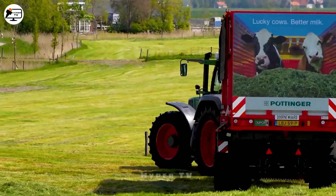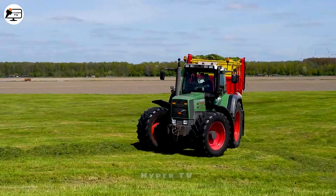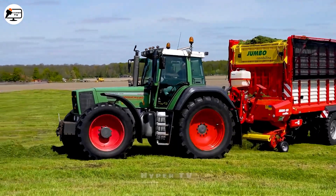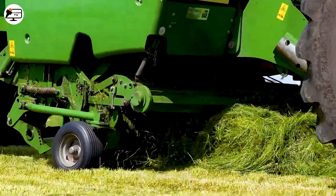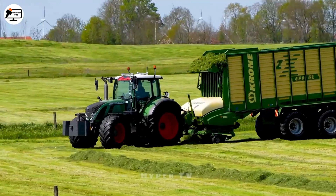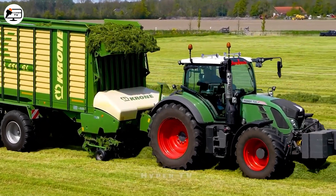In the Netherlands, the cultivation of grass is a common practice to supply dairy farms. The first-generation Fendt Favorite 916 Vario tractor is specifically designed for towing fodder trailers. Introduced in 1996, this tractor boasts a powerful and groundbreaking transmission. It's capable of navigating various terrains with ease, even autonomously picking up grass — quite an impressive feat.